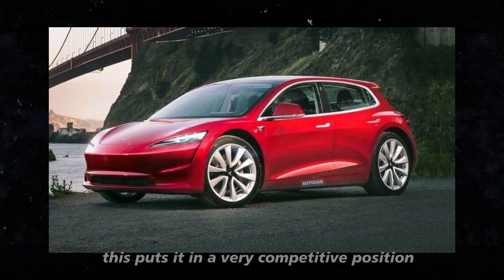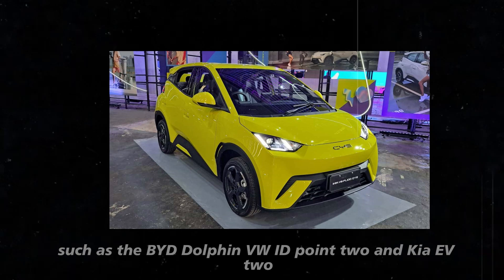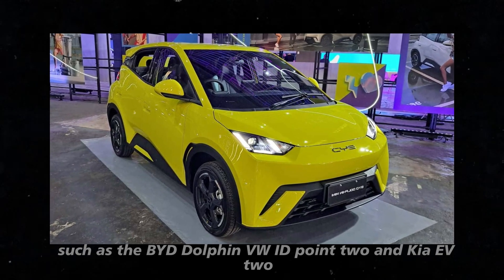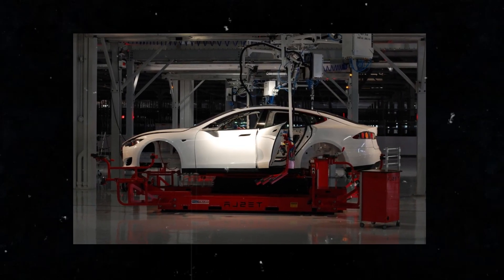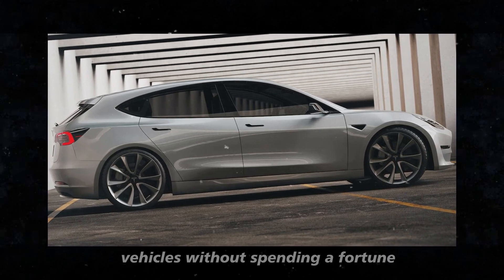This puts the Model 2 in a very competitive position compared to other entry-level electric vehicles, such as the BYD Dolphin, VW ID.2, and Kia EV2. Considering government tax credits, this price becomes even more attractive, especially for those who want to enter the world of electric vehicles without spending a fortune.